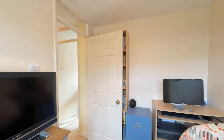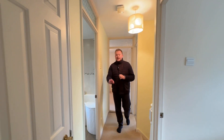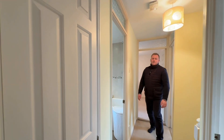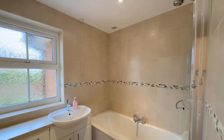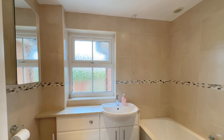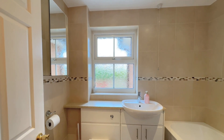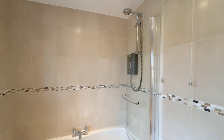Heading out onto the landing you'll notice two doors on your left — the first is the airing cupboard housing the immersion heater, and then we head through to the modernised bathroom. It's fully tiled and nice and low maintenance, with a low level WC, wash hand basin with vanity space, bath, and an electric shower unit over the bath with mixer taps.